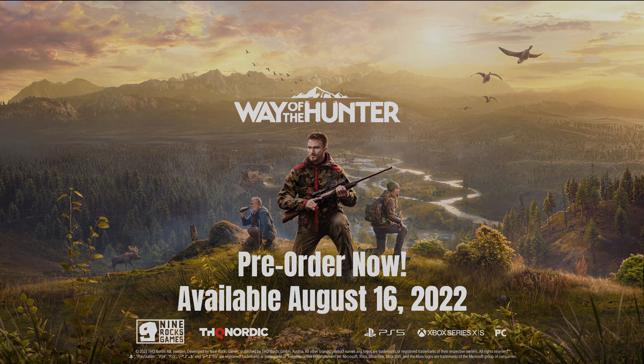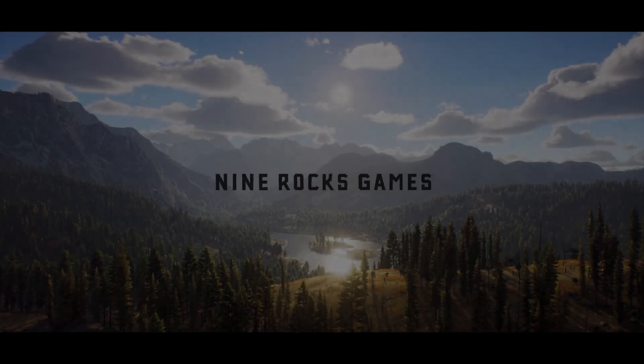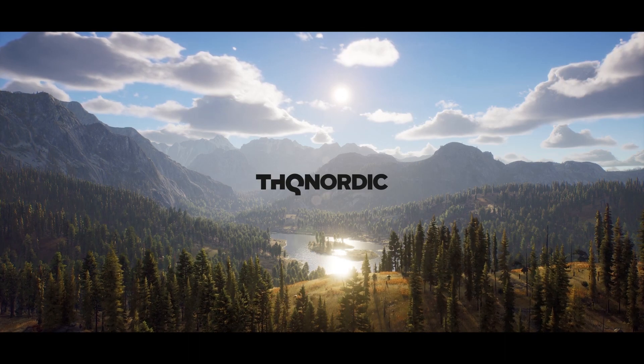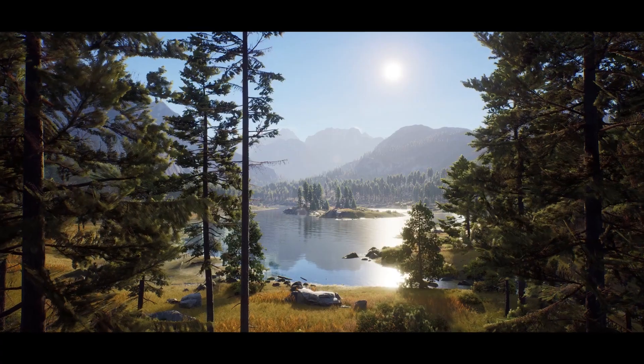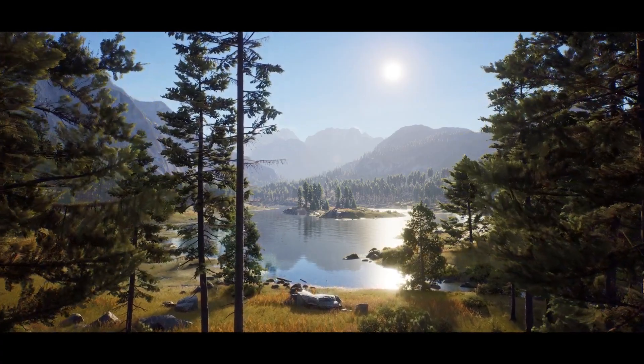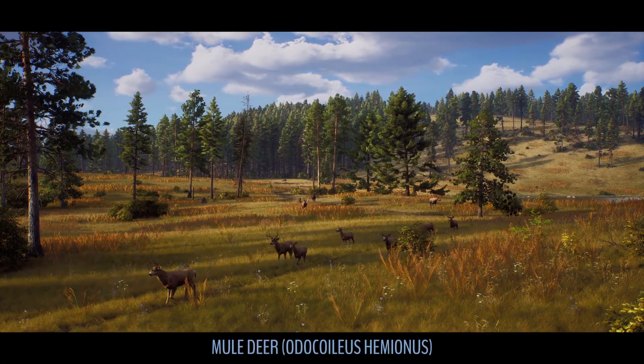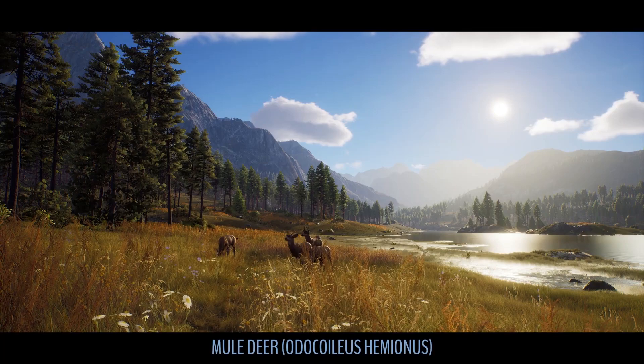So what do you think? Drop in the comments. I think we've got a really good game coming and I can't wait to try it out August the 16th. I'll be on PC — what will you be? Will you be playing on console or PC? Drop in the comments, let me know. What's your favourite thing you've seen of this trailer? Let me know.